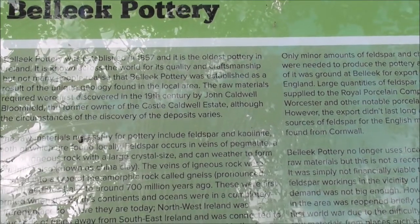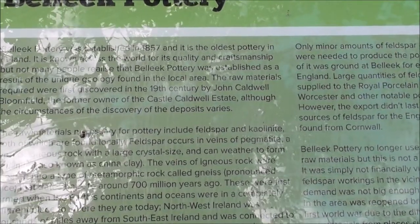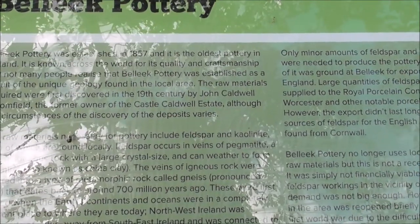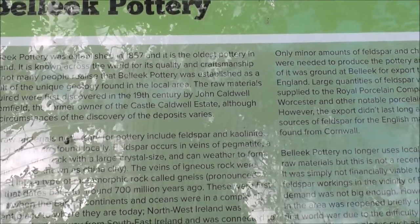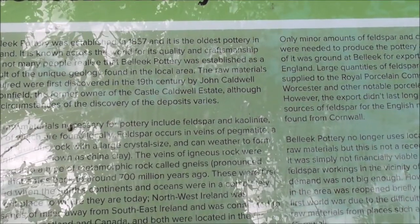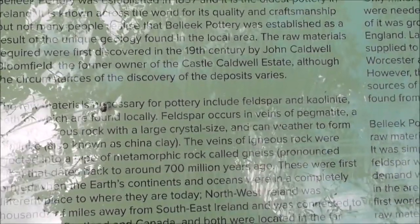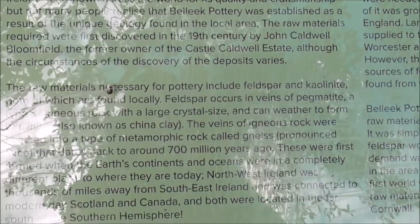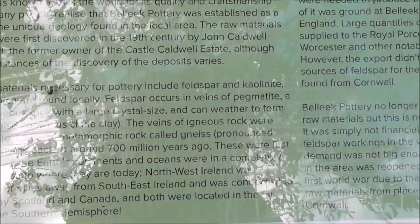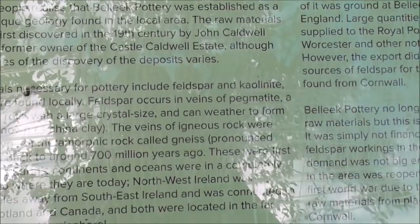Known across the world, the raw materials required were first discovered in the 19th century by John Caldwell Bloomfield, the former owner of Castle Caldwell Estate, whose circumstances of the discovery of the deposits brought about the start of the pottery. Raw materials necessary for the pottery include feldspar and kaolinite, both of which are found locally.